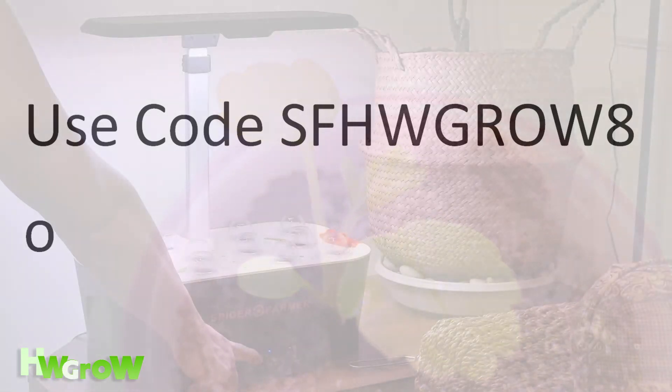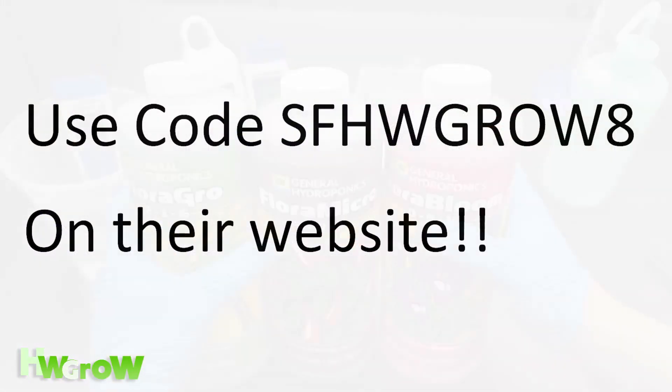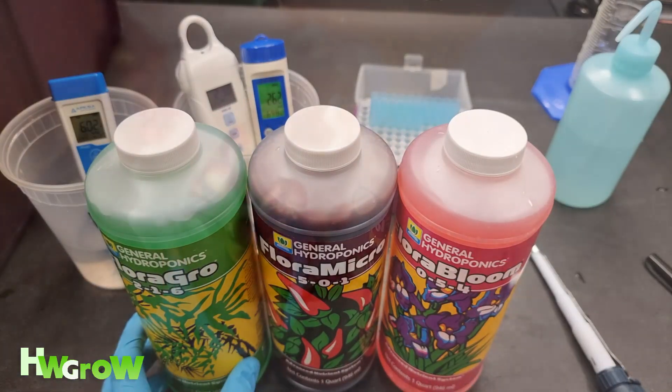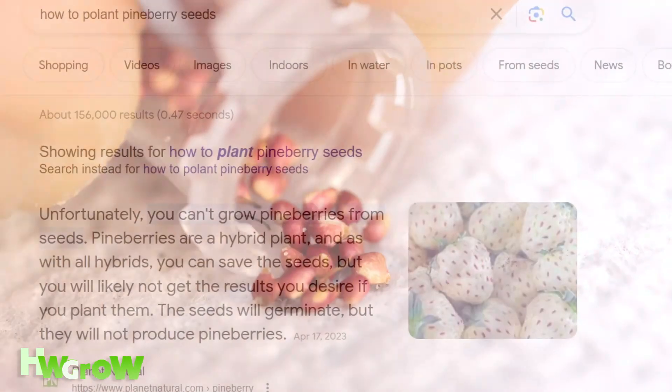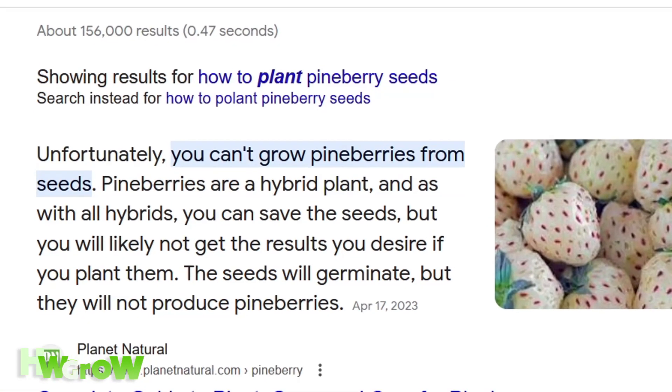Anyhow, a coupon code for this Aero Garden is in the description along with links to the nutrients I used. Check that out if you want to do the same two-year project. But don't listen to these liars online — all this misinformation.